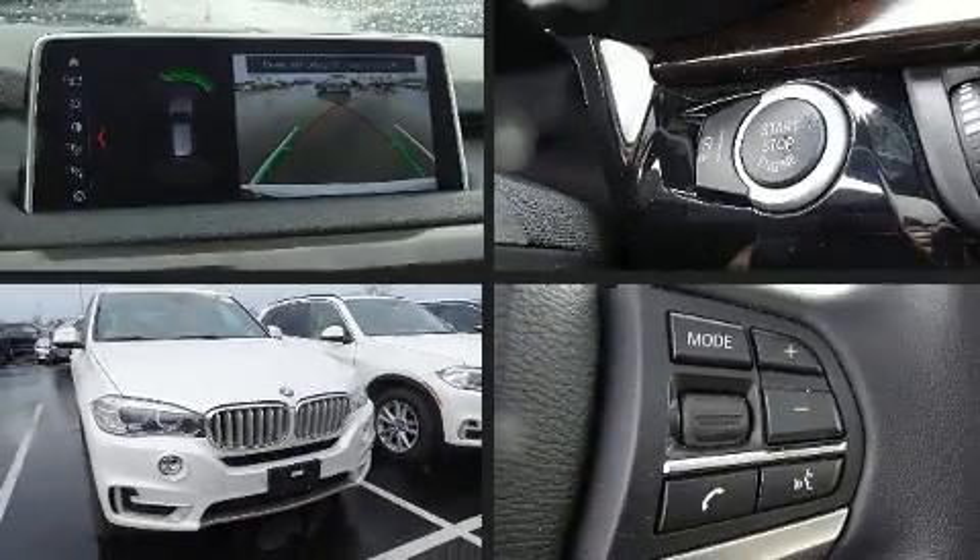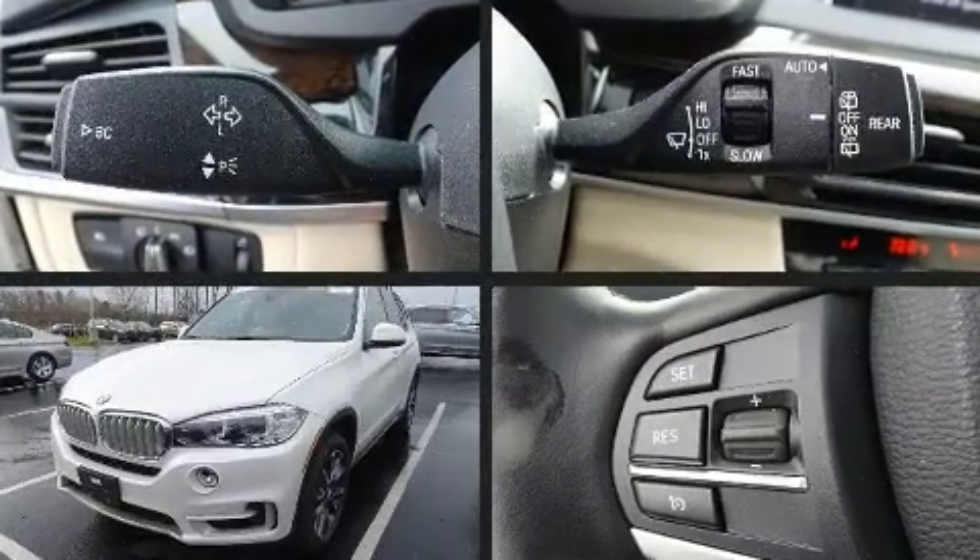The 2018 BMW X5. With just over 30,000 miles on the odometer, this model delivers an exhilarating ride without compromising ultimate luxury.